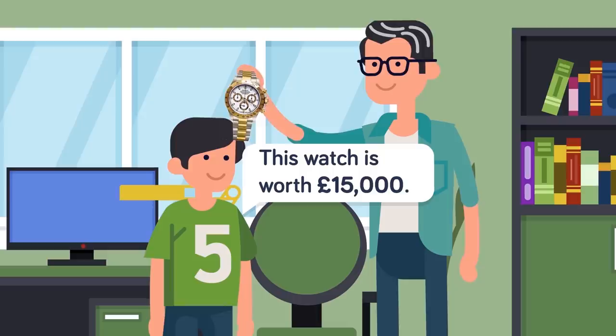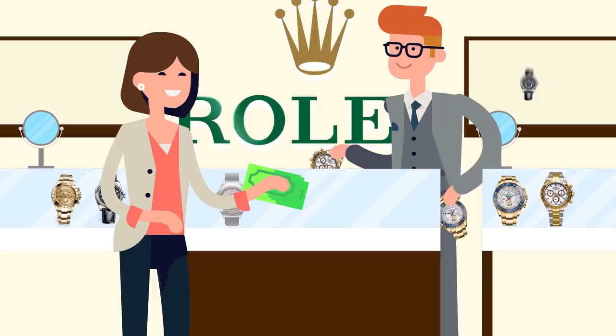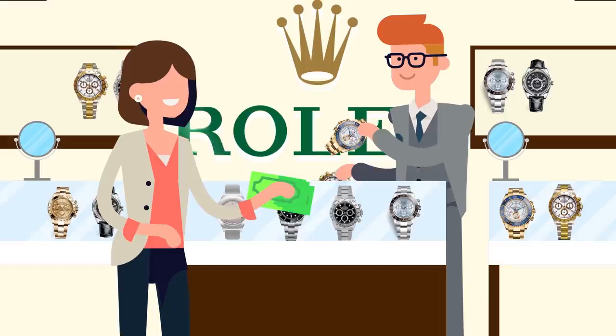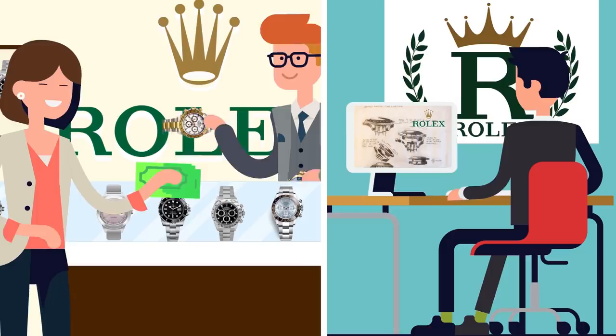This appreciation in value is rare with watches, but it is in line with Rolex's intelligent marketing and brand value. Despite the high price tag, you will find it difficult to find another product with the same level of quality. Over time, Rolex has built a reputation based on the workmanship that goes into its watches. Mechanical watches not only cost a lot to manufacture, but they are also expensive to design, and the movements must be designed and developed for each new timepiece.